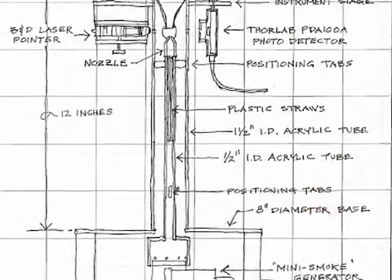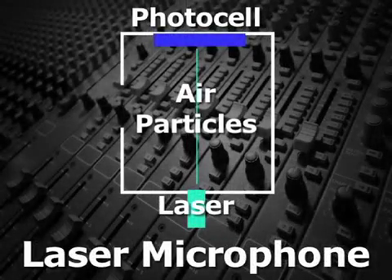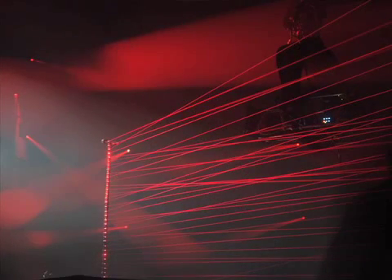Laser microphones — mics that actually use a laser — are still a work in progress. They project a laser beam through a chamber of air particles onto a photo cell in order to convert sound to electricity. The laser detects the movement of the particles, which are disturbed by the incoming sound wave.